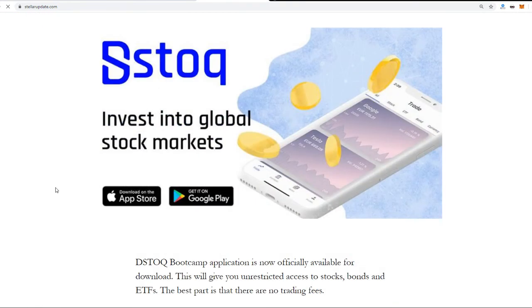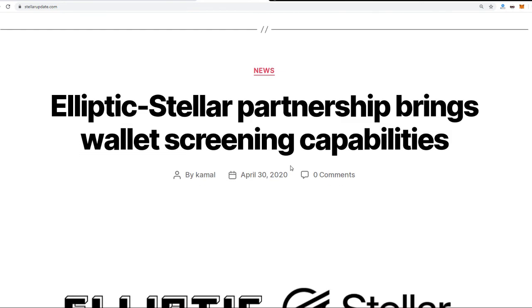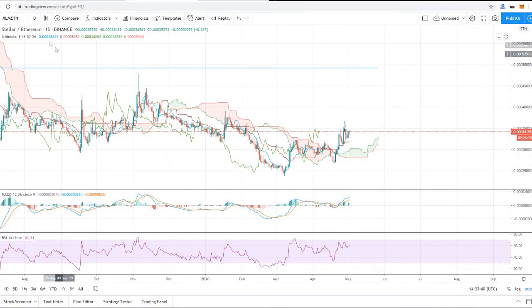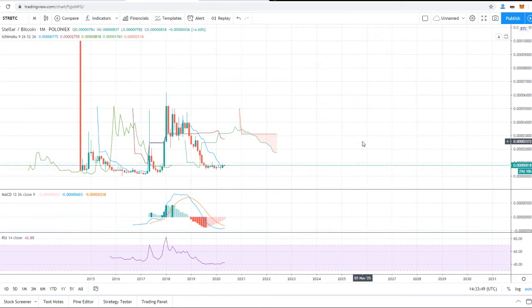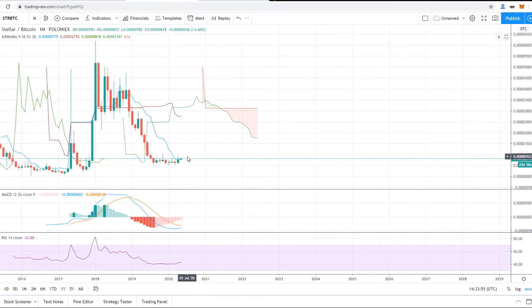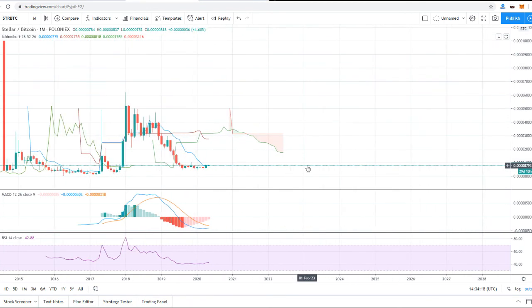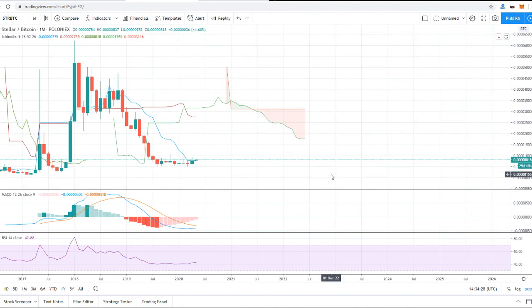I am really bullish on Stellar just because of the dStoq app. Elliptic also posted about the Stellar partnership. A lot is going on with Stellar right now, both fundamentally and technically. On the monthly time frame we are really bullish — sellers have completely exhausted and we have finally started moving to the upside. We have found strong support and closed above it on the monthly chart. This is only going to propel Stellar higher. Hope you liked the video — stay subscribed for more cryptocurrency news and price reviews, and let me know in the comments if you have any questions.